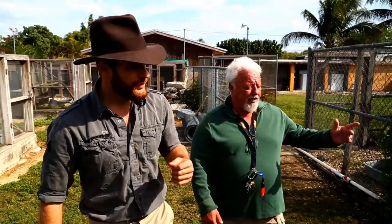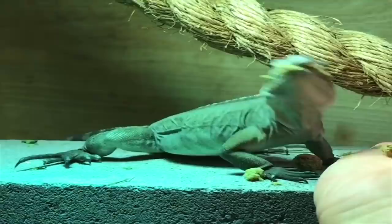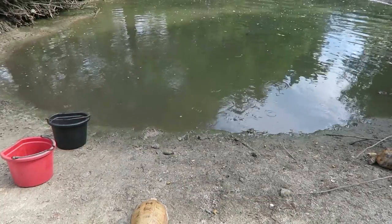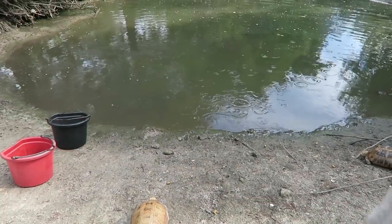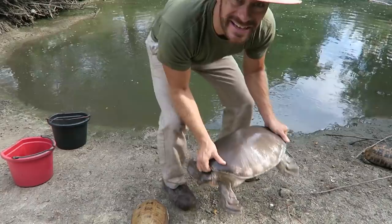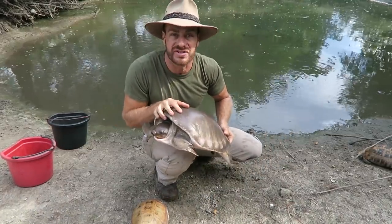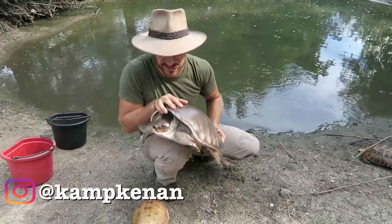You got questions, we've got answers. Just ask Kenan. Hey, what's going on everybody? Kenan here, and yes, I am with the Fly River Turtle because it happens to be the animal that we're going to be talking about in today's Ask Kenan question.